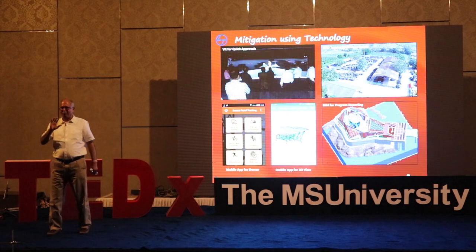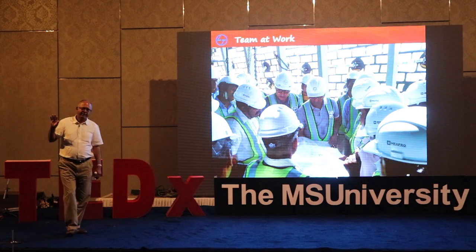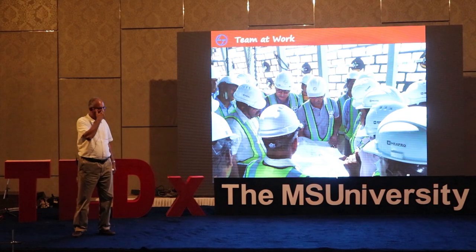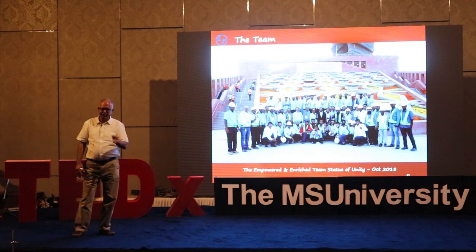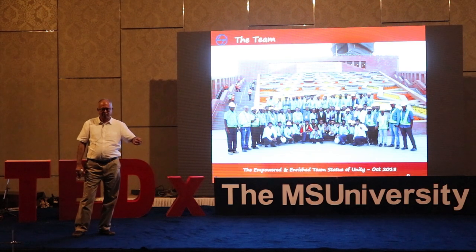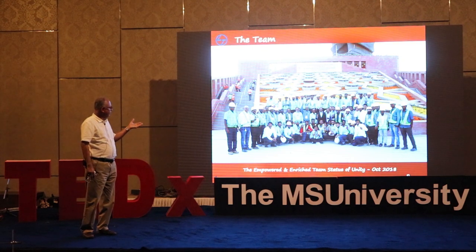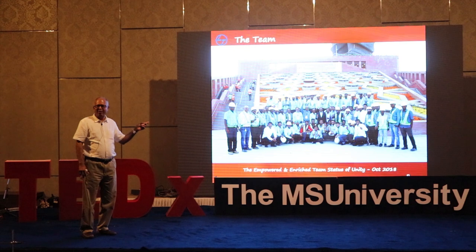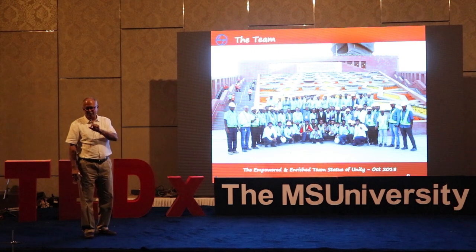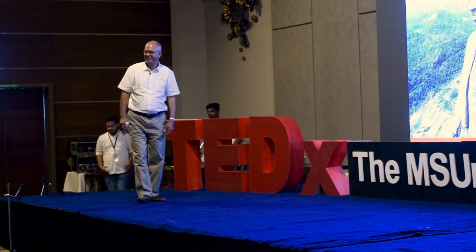Such a large project with multiple stakeholders cannot happen without teamwork — from the client side, consultant side, and our own specialist consultants for wind forces and hydrological studies. This is the team which achieved this. The Statue of Unity is a matter of pride not only for Gujarat but for the entire country because the whole world was watching. Many renowned foreign consultants had said this statue cannot be done before 2022. But we did it. Thank you.